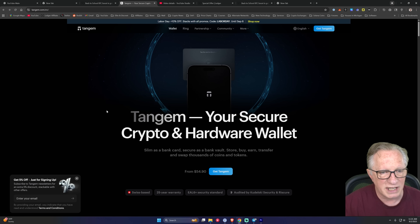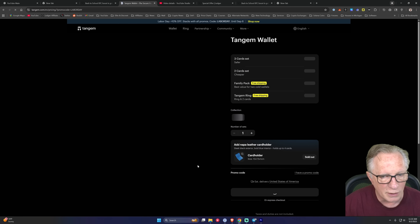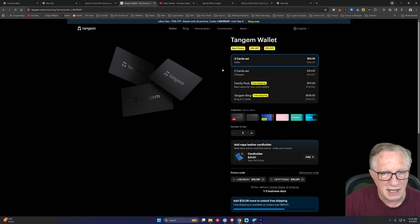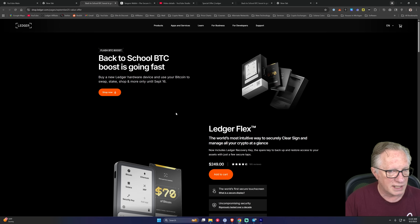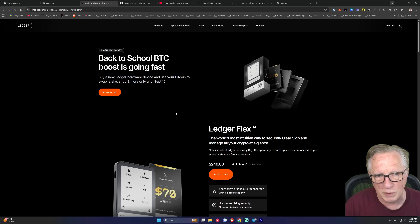I also wanted to let you know about Tangem. Tangem is running a Labor Day sale good until September 6th. If you shop now and add the CryptoDad checkout code along with the Labor Day checkout code, you'll get an additional 10% off and be able to get any Tangem wallet set — including the ring — for 20% off. I'll put a link in the description that embeds these two codes so all you have to do is click it to apply both discounts, as well as a link to the Ledger BTC Boost program.